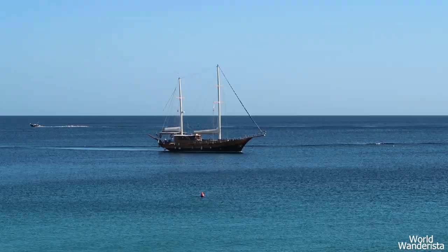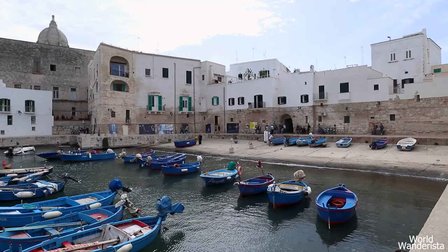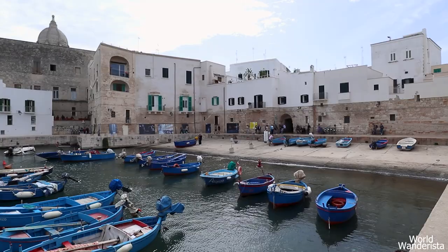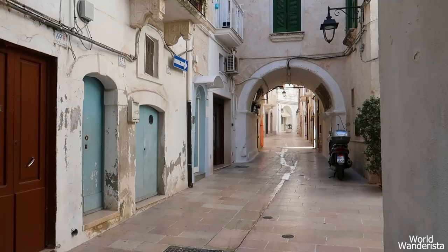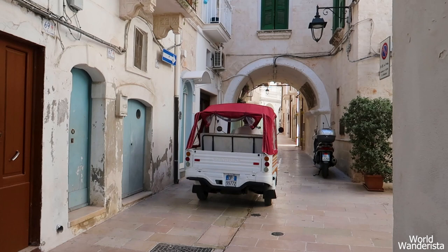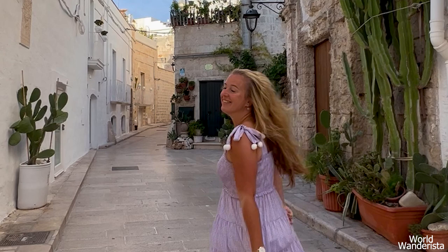Monopoli is a charming coastal town with whitewashed houses. It often goes unnoticed by tourists because it is stuck between the larger cities of Bari and Brindisi, which is probably how Monopoli managed to keep its genuine, lived-in ambience. This is a place where you still get a taste of southern Italian daily life.